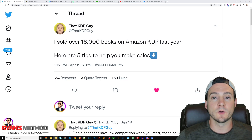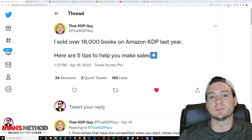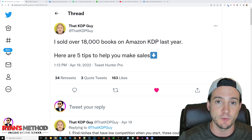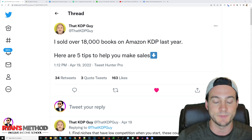Before we get to reading that KDP Guy's thread on Twitter, I did just want to remind you guys that in the description I've got a link to my KDP Facebook group and email list if you'd like to join. I'm doing everything I can to also help you get started and make sales. This thread is short and sweet and I'm going to add my own thoughts and opinions as we go through it.